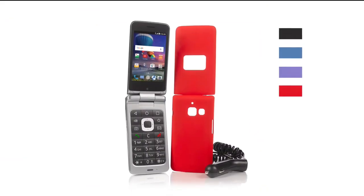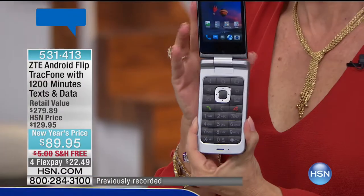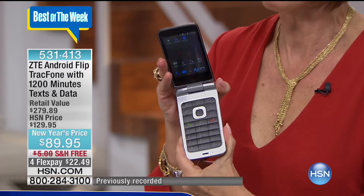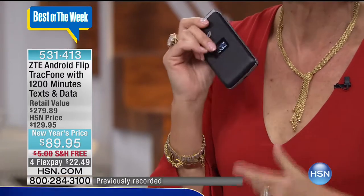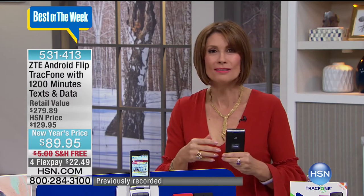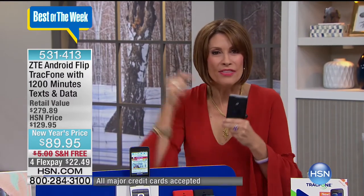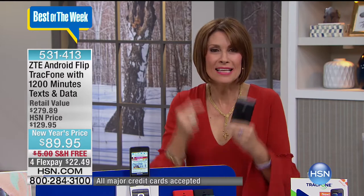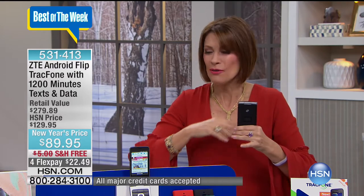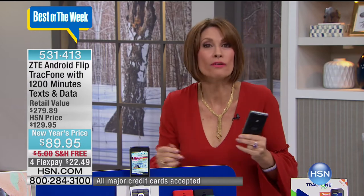What I have in my hand is a flip phone. And if you're going, what? I thought those were only in museums now — not so. A lot of us only need a phone mostly to make calls, maybe check your emails. That's what this does.